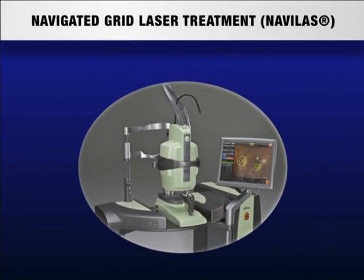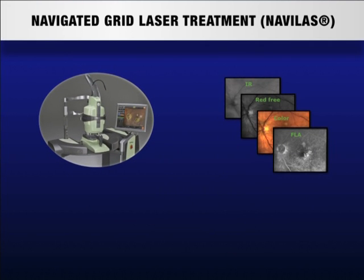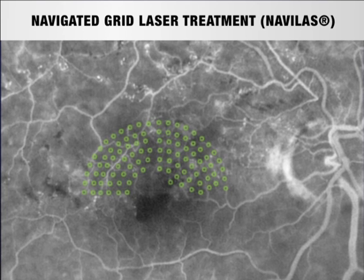To overcome these shortcomings in conventional grid laser photocoagulation, we performed a prospective study using the navigated laser system NAVILAS, which contains an eye tracking function. The system allows acquiring infrared and color images as well as fluorescein angiograms. Treatment planning can be directly done on the fluorescein angiogram.